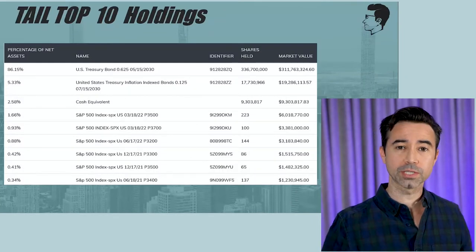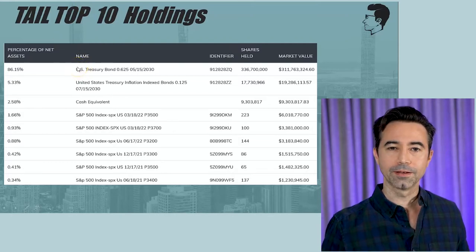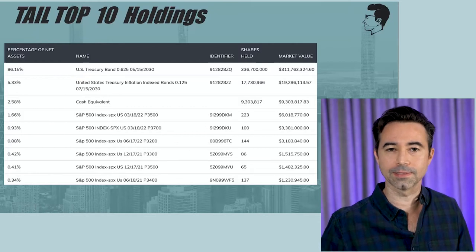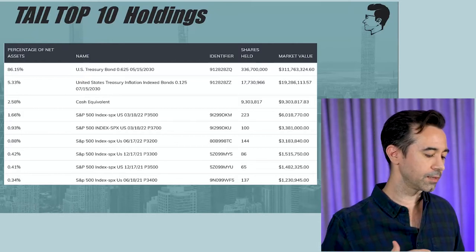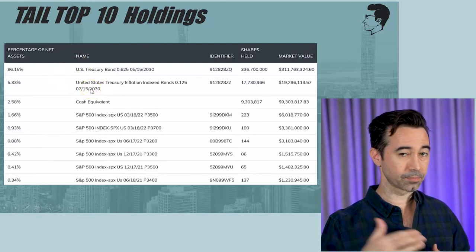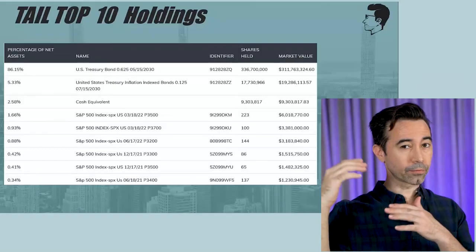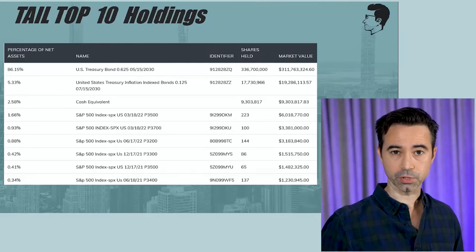For TAIL's top 10 holdings, the largest amount of money is actually in U.S. treasury bonds. You might say that's pretty boring — they don't lose lots of money when the market declines a lot, and that's true. It's holding quite a bit of money in treasury bonds, also TIPS — U.S. treasury inflation-indexed bonds pegged to inflation — and then cash. So the majority of the assets, like 94 to 95%, are actually in cash and treasuries. Nothing crazy, definitely not sexy, but where it could generate alpha when the market goes down is inside the put options.